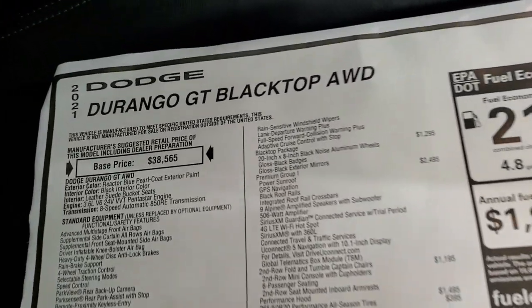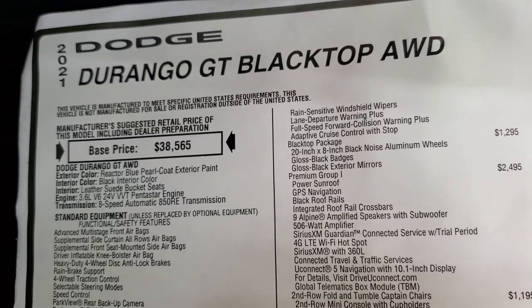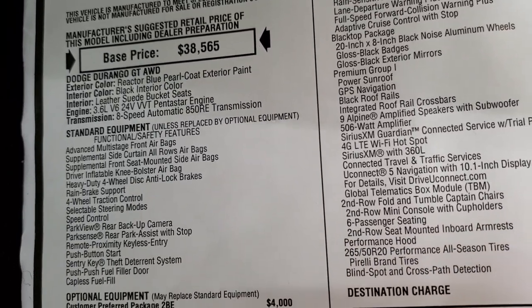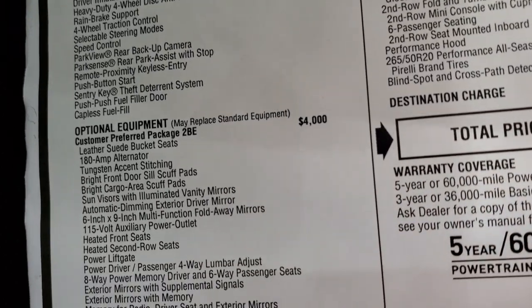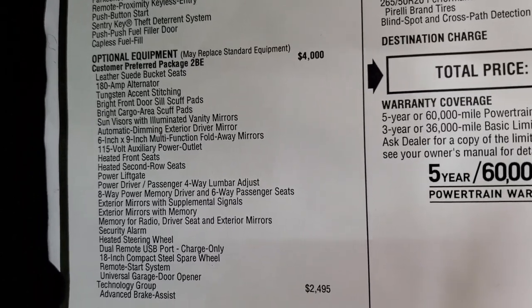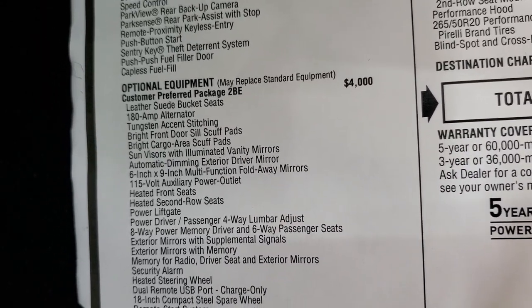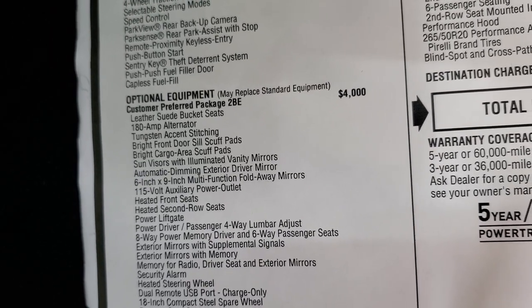Here's the original window sticker — feel free to pause this at any point. You can see it is a GT blacktop all-wheel drive, Reactor Blue color, black interior, 3.6-liter, 8-speed automatic transmission. Everything's your standard equipment right there. Your optional equipment starts with your preferred package 2BE, which would be the GT package. It's a $4,000 option. Gives you the leather and suede bucket seats, tungsten accent stitching, bright front door sill scuff pads, and bright cargo area scuff pads.